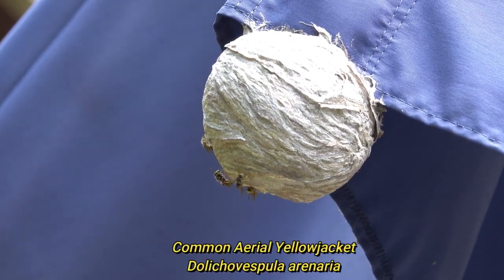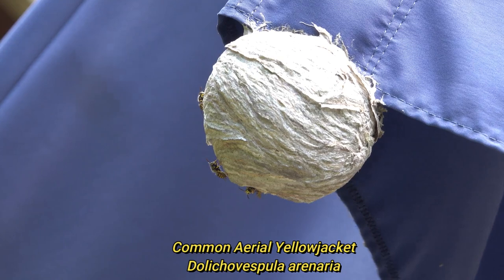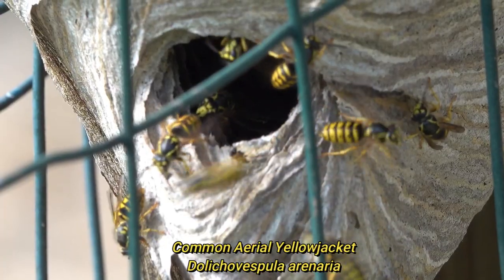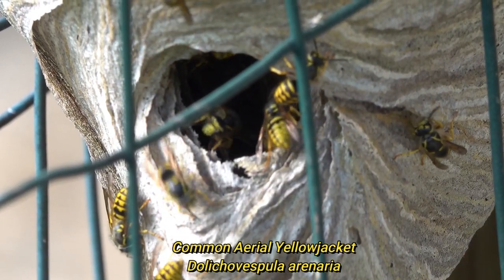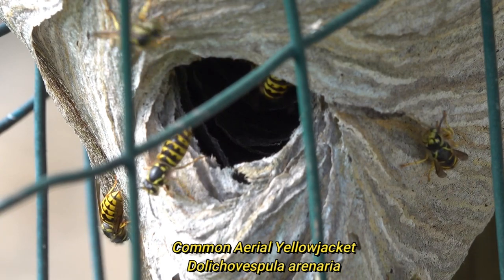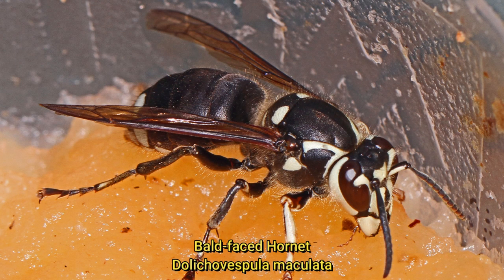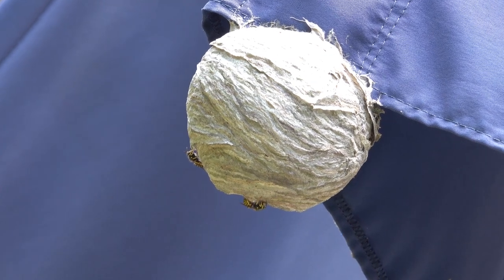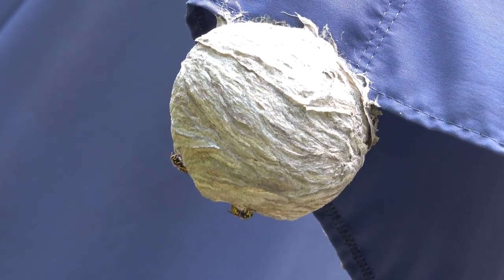These are the classic common aerial nesting yellow jackets. They're actually in the same genus as the bald-faced hornet. These yellow jackets have the typical black and yellow markings, while the bald-faced hornet - which makes very similar nests - has a black, stouter body and a white face, giving it the name bald-faced hornet. So these nests, when found late in the fall after the leaves fall off, may be a bald-faced hornet nest or an aerial yellow jacket nest.